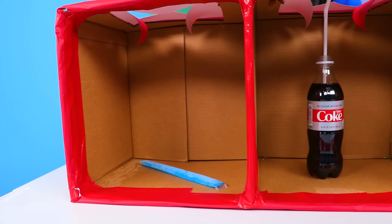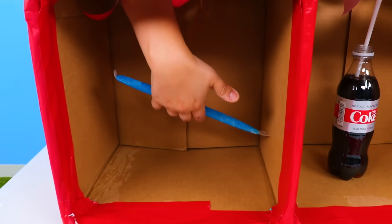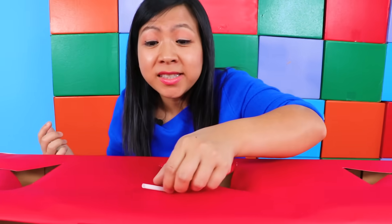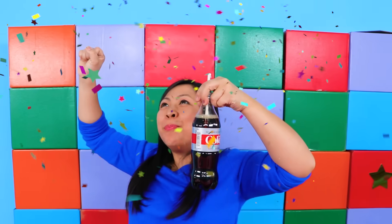Now let's put all our senses to a test with the What's in the Box Challenge! I'm ready to test out my five senses — let's get started. Whoa, it's cold and it's long. I think my sense of touch is telling me that it's a popsicle — am I right? Yeah, it's a popsicle! All right, let's move on to the next one. It's cold, and there's a straw, so I guess this is testing my sense of taste. My sense of taste is telling me that it must be Diet Coke — am I right? I am right!